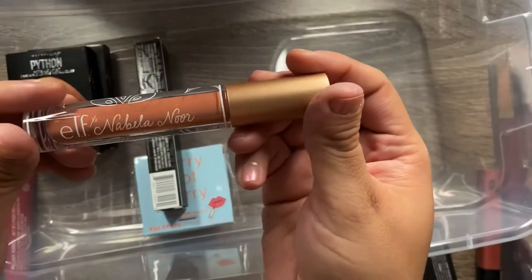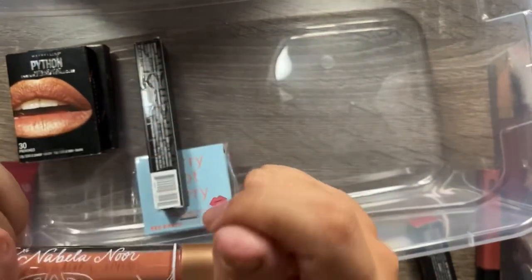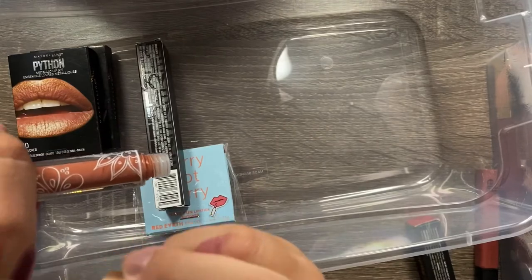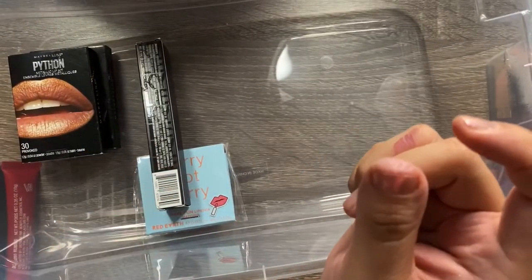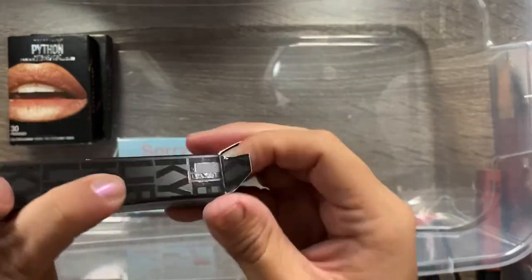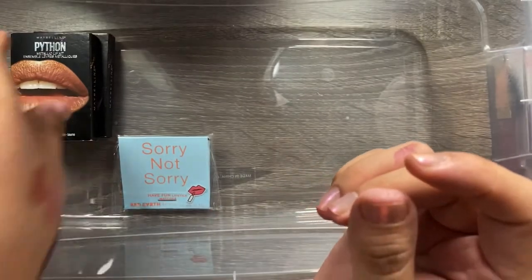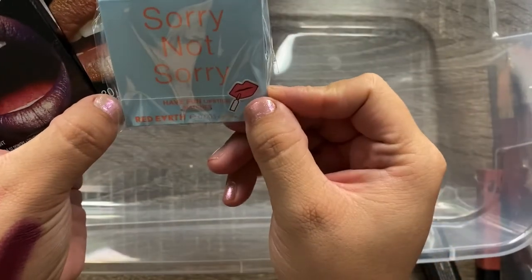I have the ELF x Novella Noel liquid lipstick in Mayra Nude — I haven't tried it on my lips yet but it looks really pretty, so I'm keeping it. I also have a Kylie Cosmetics lip gloss in Coco K — haven't tried this one on my lips either, but I'm definitely keeping.